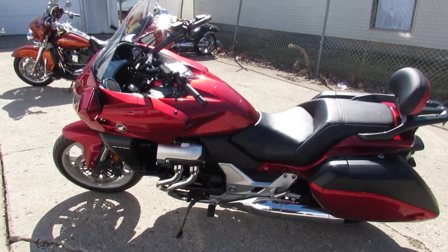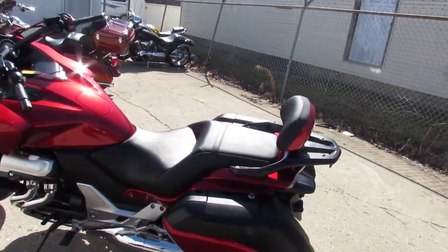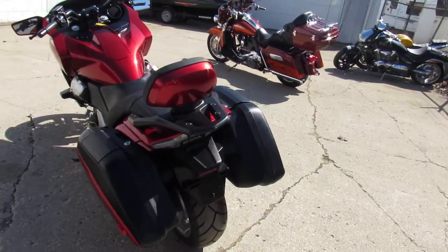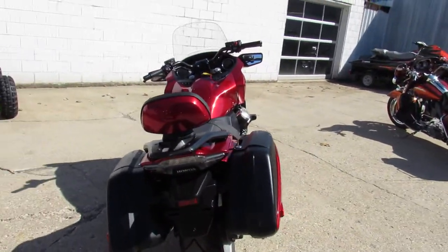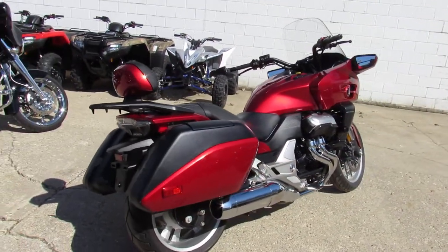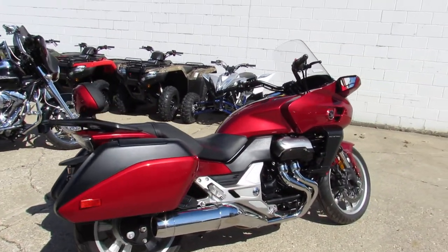Hey, it's springtime — riding season is here! We got 65 degrees, bikes are out, sun is shining, it's time to ride. This is Approval Power Sports. We have over 600 used bikes and guaranteed financing. We're doing a video on one right now.